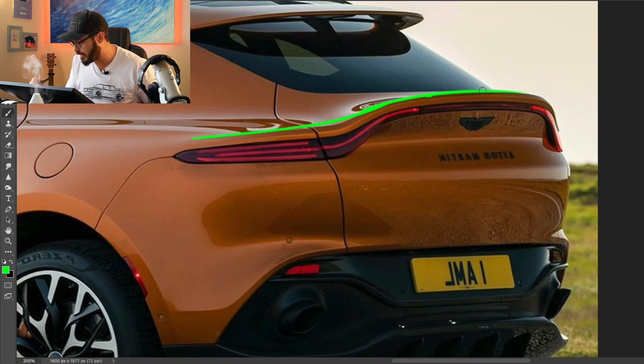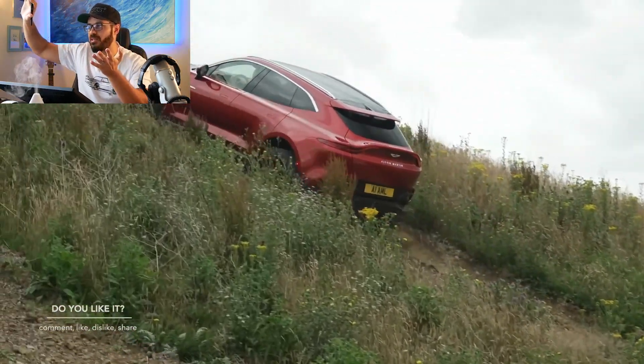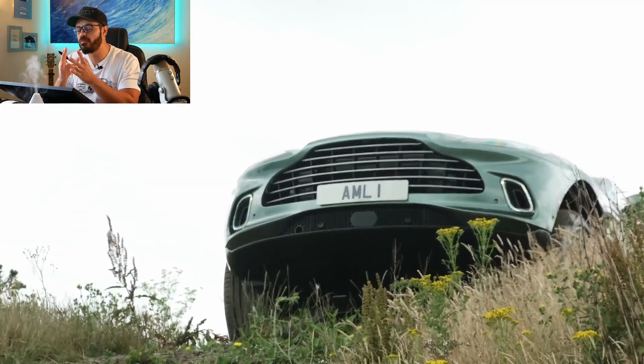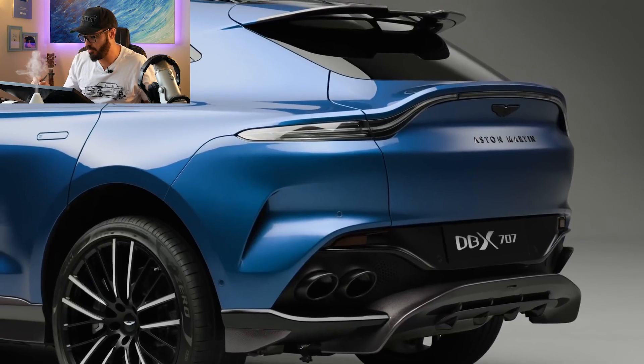The key talking point about the DBX rear end is the ducktail. It's a strong Aston Martin brand identity feature — that ducktail swinging up at the rear. I've never seen a treatment like this on any SUV before. It is the Vantage rear end, and it suits the Vantage a lot better, but it still looks decent on the DBX. Maybe they could bring it down just a little bit compared to what we have on the Vantage.